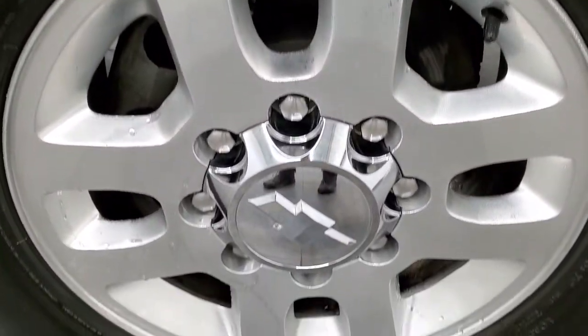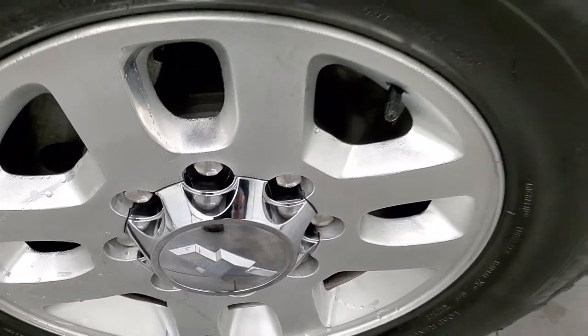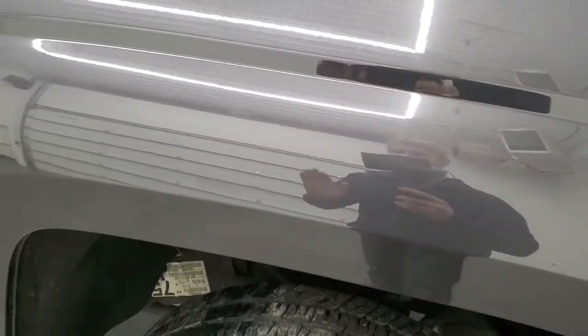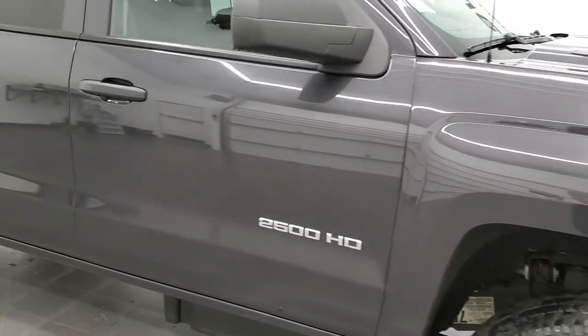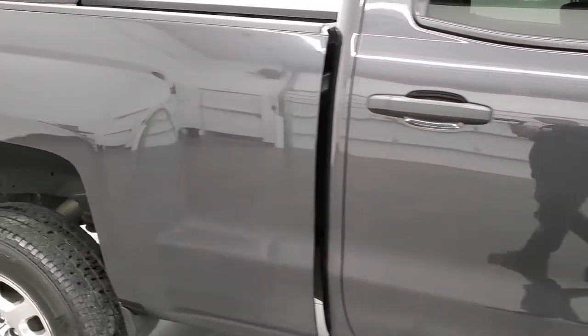Passenger side rim — no scuffs or scrapes, just a little bit of condensation on there since it was outside before the video, pretty cold out. Tungsten metallic is a really cool color — it's got a lot of metal flake to it, looks really good in the sunlight, one of my favorite colors on the Chevys. As you go down this side of the truck, take note of how clean the body is and how reflective and mirror-like that paint is.